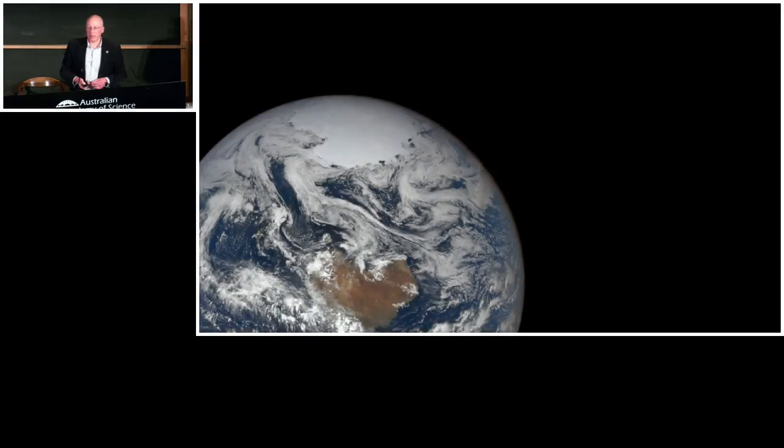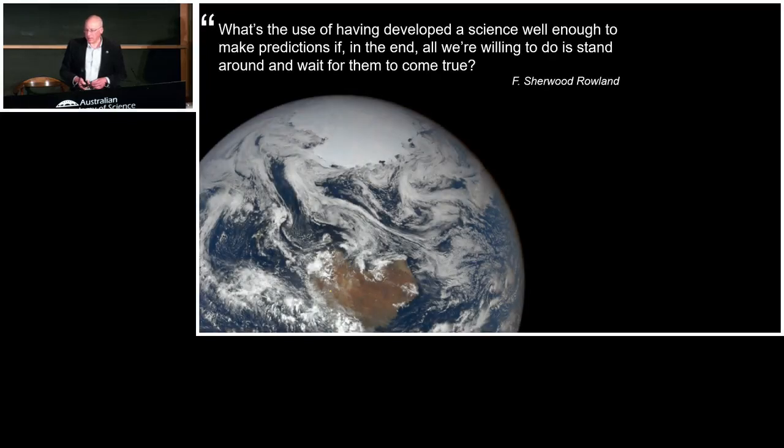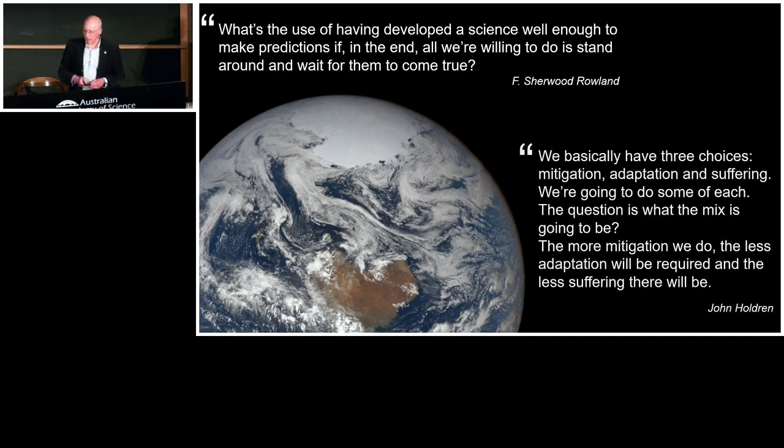I want to finish where we started — looking at planet Earth and the lessons and challenge before us. As Nobel Prize winner F. Sherwood Rowland said: 'What's the use of having developed science well enough to make predictions if in the end all we're willing to do is sit around and wait for them to come true?' And from John Holdren, a White House advisor under Obama: 'We basically have three choices — mitigation, adaptation, and suffering. We're going to do some of each; the question is what the mix is going to be. The more mitigation we do, the less adaptation will be required and the less suffering there will be.' That's a pretty strong call to action as a scientist.